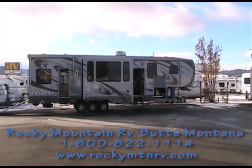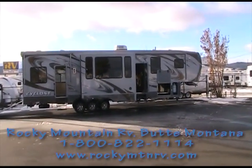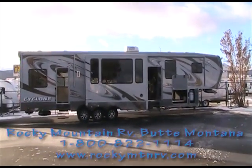Welcome back to Rocky Mountain RV in Butte, Montana. Today I'm going to be taking a quick tour of the 3800 HD Cyclone.